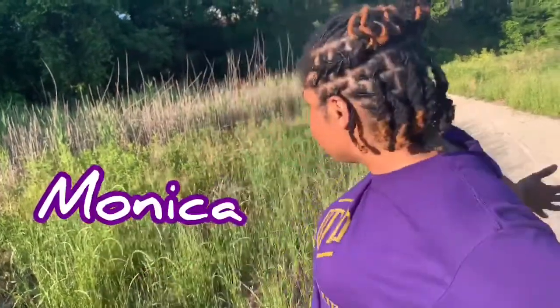Hey everyone, it's Monica coming to you from Morgana Bluffs Nature Preserve and Learning Center. Woohoo! I'm ready to learn all about our Go Wild Adventure Club. Our Go Wild Adventure Club is always fun to come join.